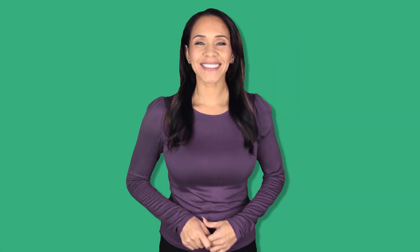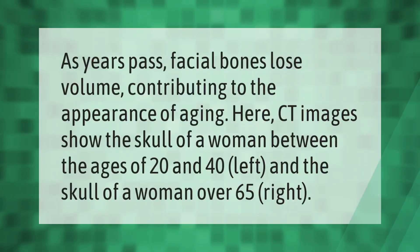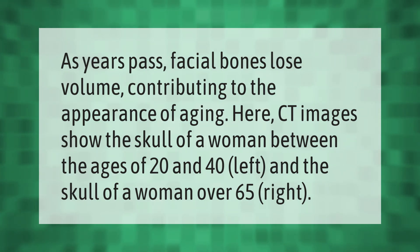As years pass, facial bones lose volume, contributing to the appearance of aging. CT images show the skull of a woman between the ages of 20 and 40 on the left, and the skull of a woman over 65 on the right.